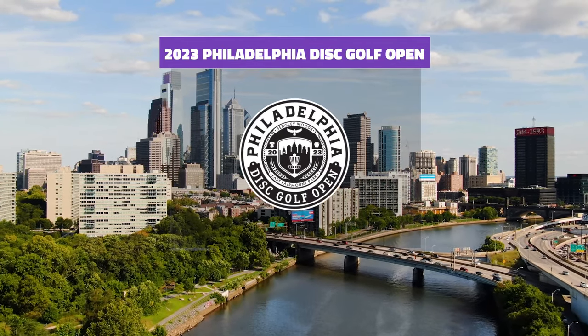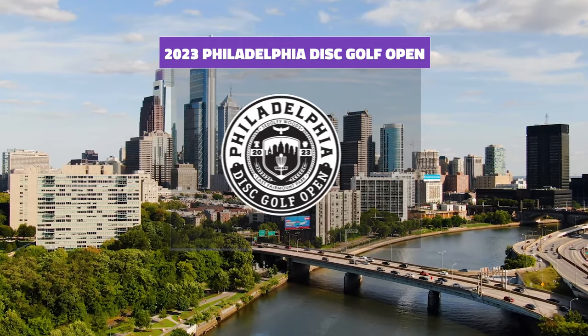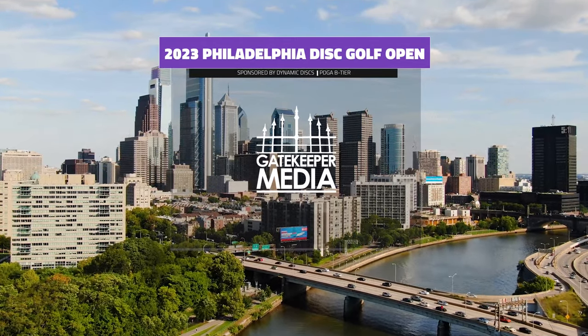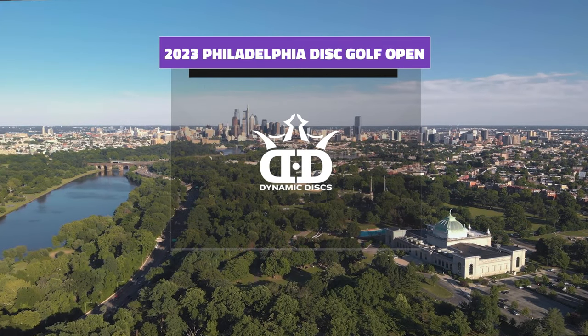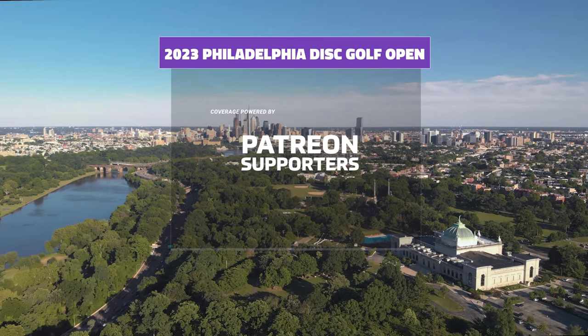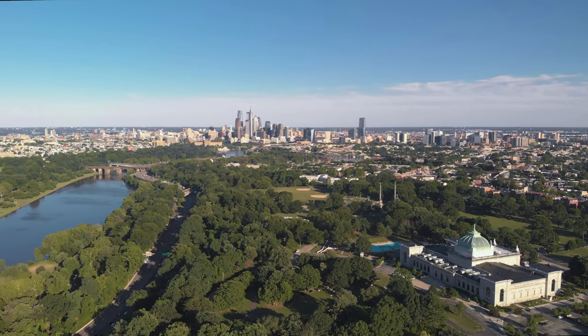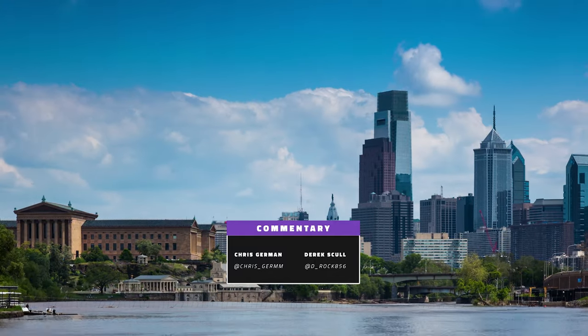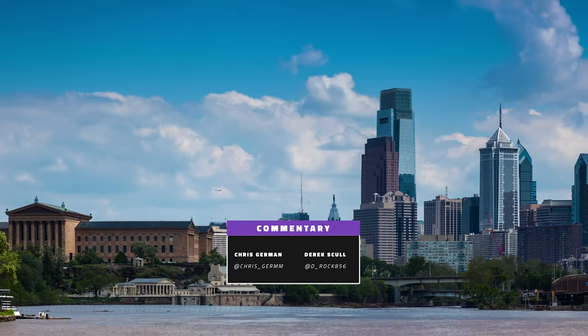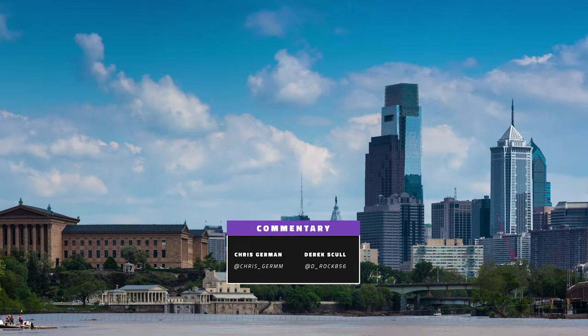Welcome back disc golf fans to the 2023 Philadelphia Disc Golf Open presented by Gatekeeper Media, empowered by Dynamic Discs. We're here for round two, part of this two-a-days. This is a PDGA B-tier event here in the inner cities of Philadelphia. My name is Chris German, and we have Derek Skull bringing you the action for this final round five-some.